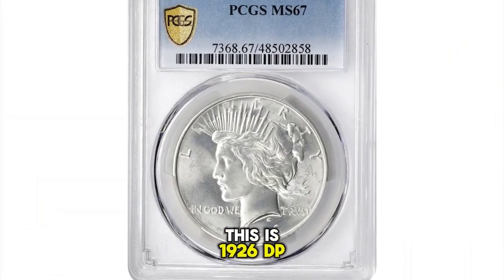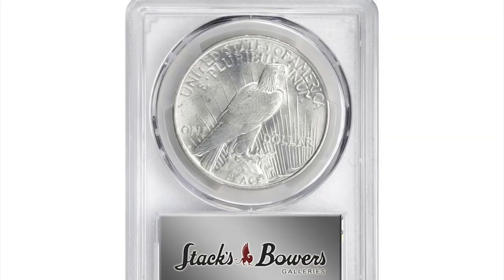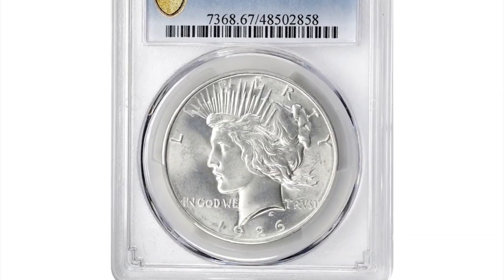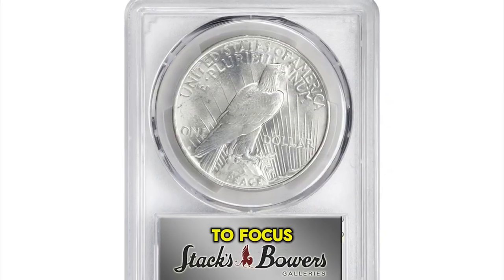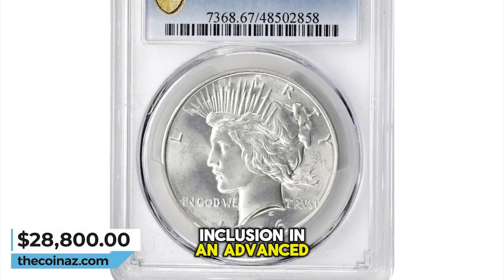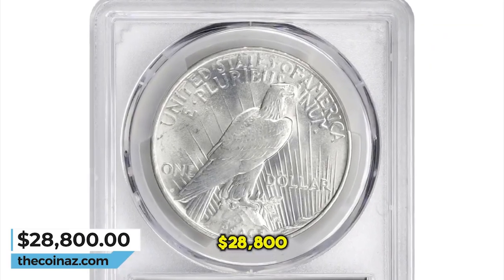1926 D Peace Silver Dollar, graded mint state 67 by PCGS. A captivating superb gem with pristine looking surfaces that are quite unlike those normally seen for this issue. Silky smooth in appearance and fully untoned, one's eye is allowed to focus on full striking detail and billowy mint luster. A delight to behold and just right for inclusion in an advanced Peace dollar collection on the PCGS set registry. It was sold for $28,800.